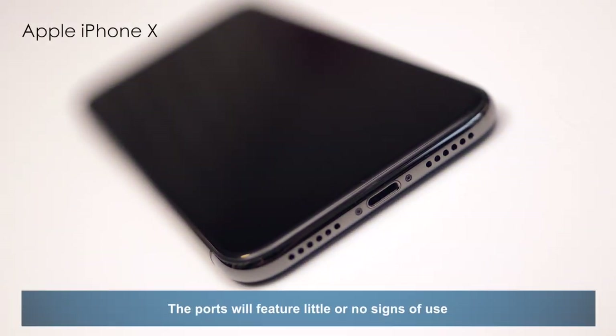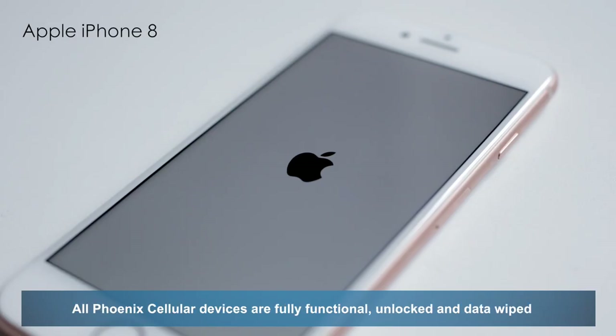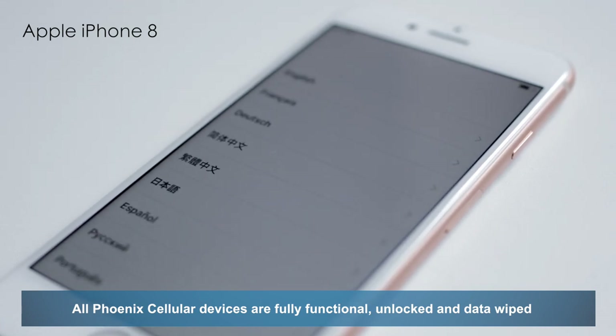The ports will feature little or no signs of use. All Phoenix Cellular devices are fully functional, unlocked and data wiped.